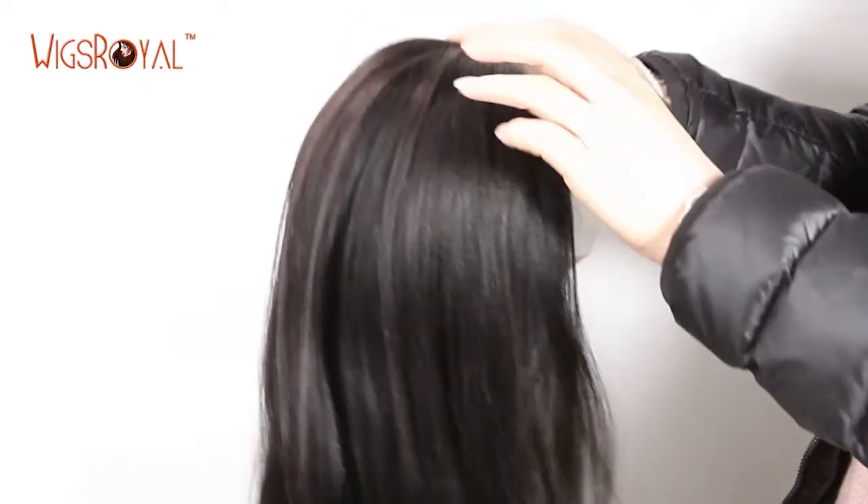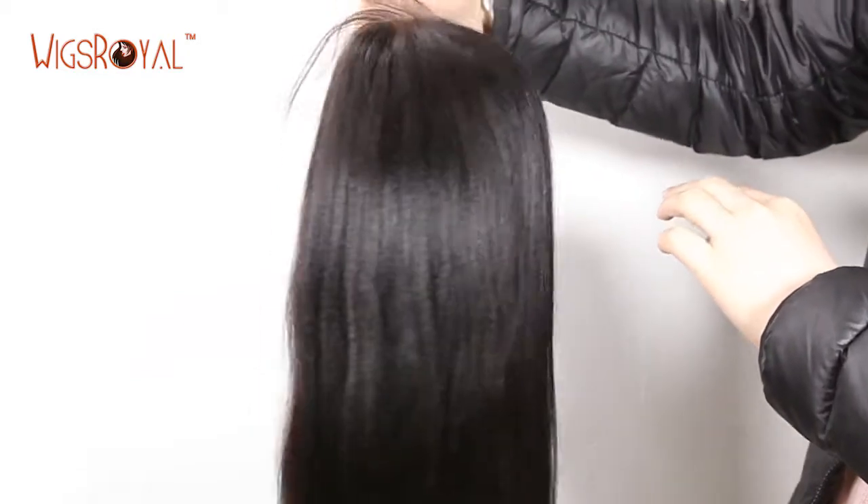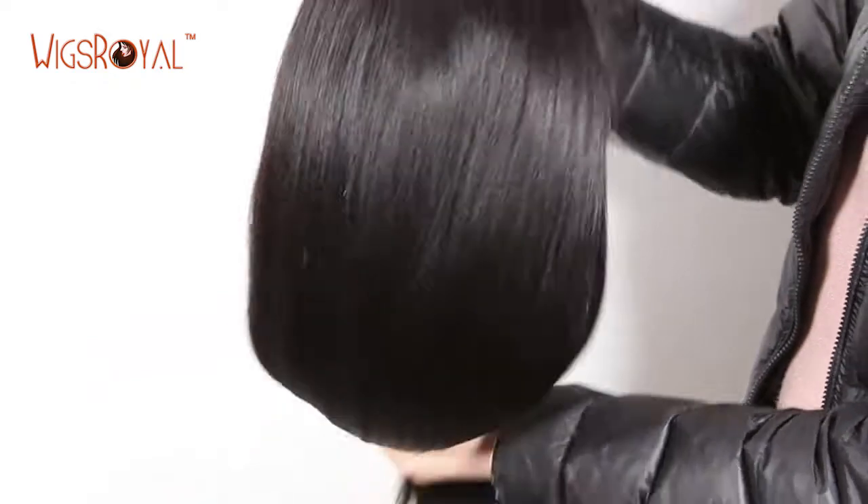The natural-looking hairline and the baby hair around the perimeter create a very natural look. Even people who are very close to you won't know that you are wearing a wig. Most Wigs Royal wigs come with free style and can be parted from anywhere you want.